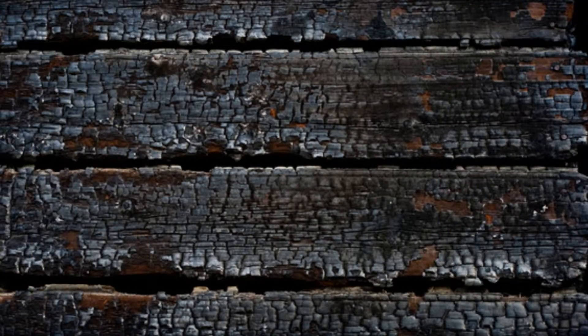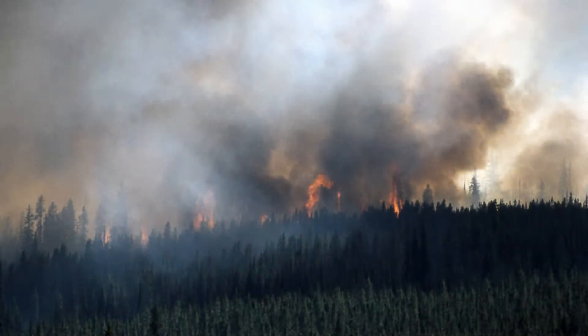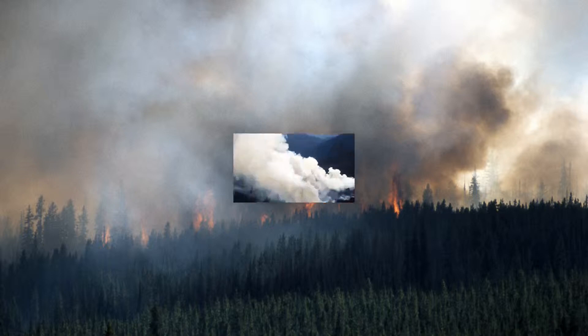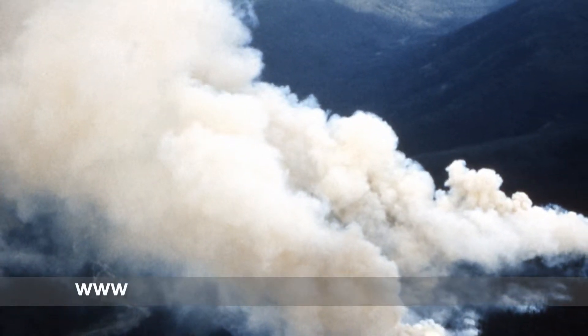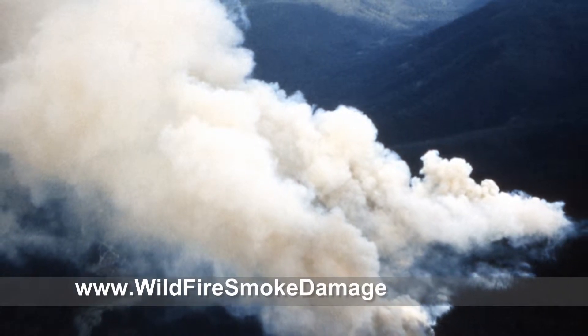Wildfires not only cause direct harm to homes and buildings in their path, but also many other structures not touched by the flames may end up with extensive smoke damage. The large amount of smoke released by a wildfire is filled with combustion byproducts that include soot, ash, and char. This smoke can travel long distances and can have damaging effects to the properties they impact and their building occupants.